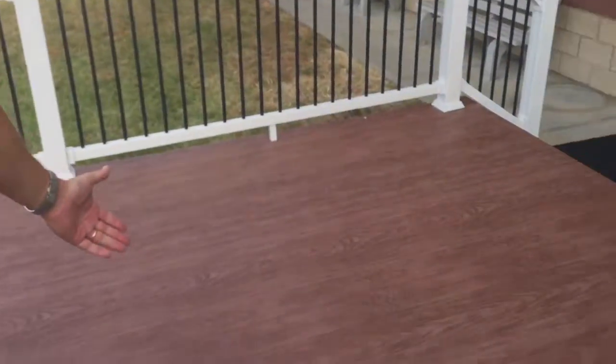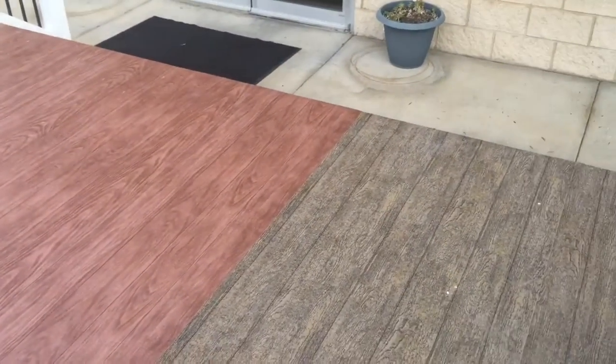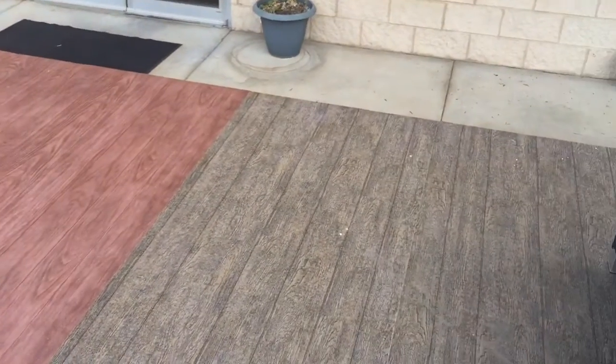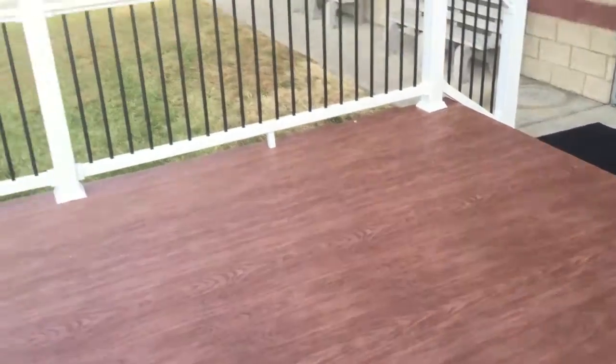So how'd it come out? Came out great, very happy. You can really feel how cool this side of the deck is when you step over to it. We purposely left one side with the old technology and one side with the new technology for comparison.